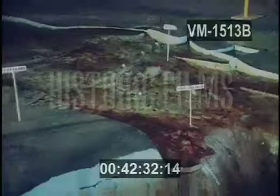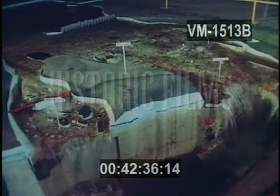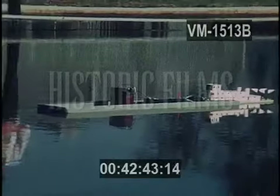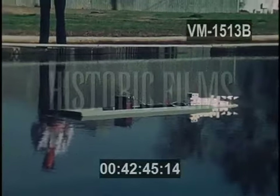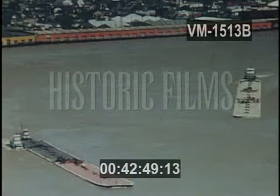Water runs over the falls at a rate of 1.2 million liters per second, making it the largest single source of hydroelectric power in the world. The information gathered here at Vicksburg will help engineers throughout the world better understand the forces of nature and control the awful devastation caused by floods.